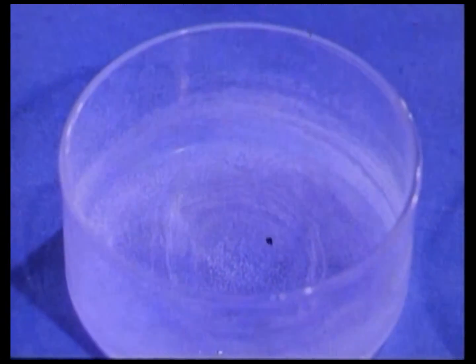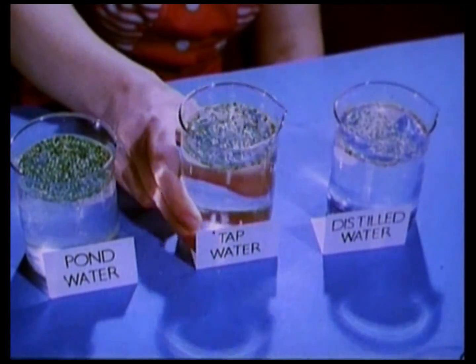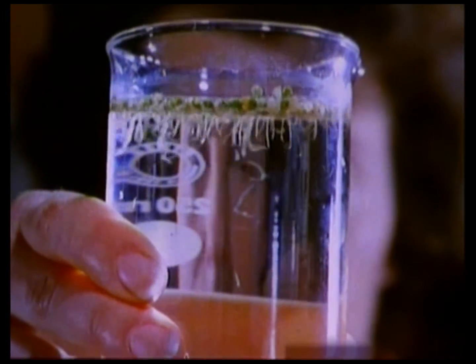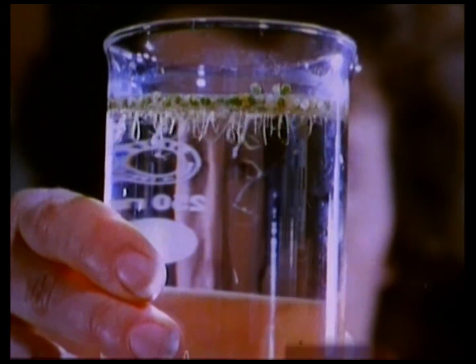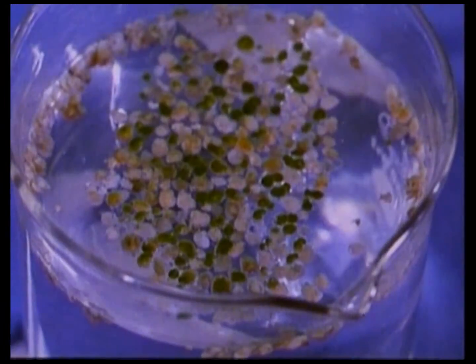Tap water contains mainly magnesium and calcium salts. Some vital nutrients are missing. The plants in the tap water have shorter roots and haven't produced as many new plants. The distilled water lacks all the nutrient materials, so the plants in it have nearly all died.